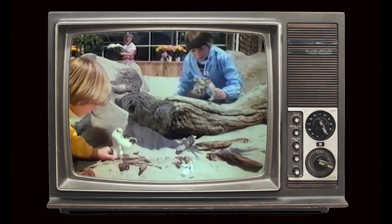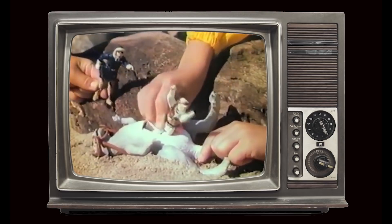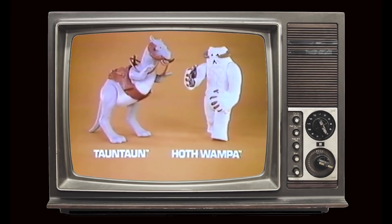The Wampa is also remembered for one of the most annoying toy commercials in the Star Wars line, where the kid acting just keeps repeating the word 'wampa' over and over again. The commercial featured the new Tauntaun with its open belly rescue feature alongside the Hoth Wampa, with action figures each sold separately from Kenner's Star Wars: The Empire Strikes Back collection.